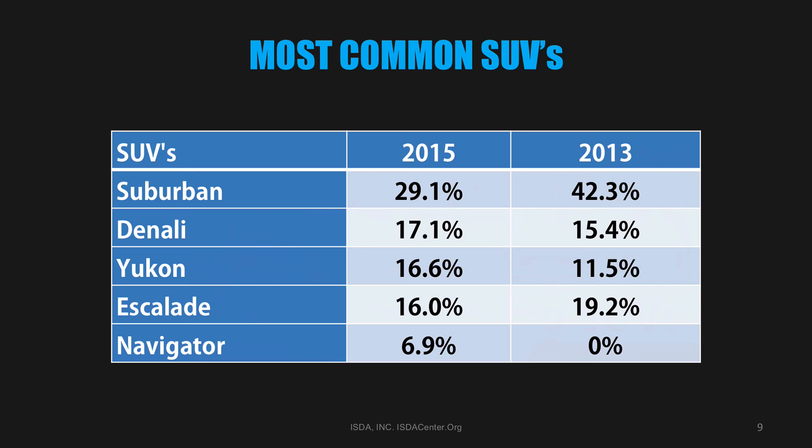Here's a list of the most common SUVs comparing the 2013 and 2015 surveys. The most common SUV for secure transportation is the Suburban — keep in mind that's not necessarily the best, but the most common. The Suburban, Denali, and Yukon are basically the same vehicles. What makes the Suburban and the Yukon popular is the list of options; you can make the vehicle fit your security profile and the principal's preferences. This is the first year the Navigator has appeared in the survey.